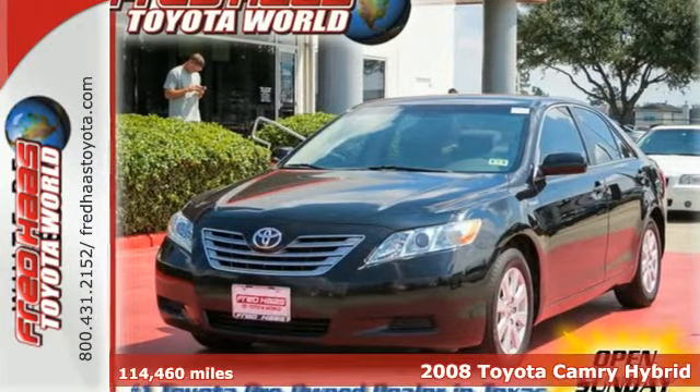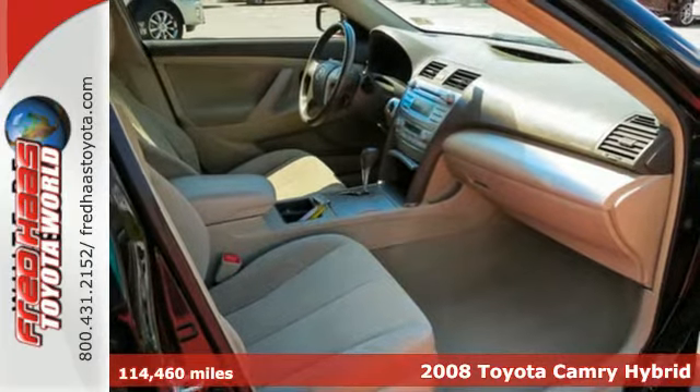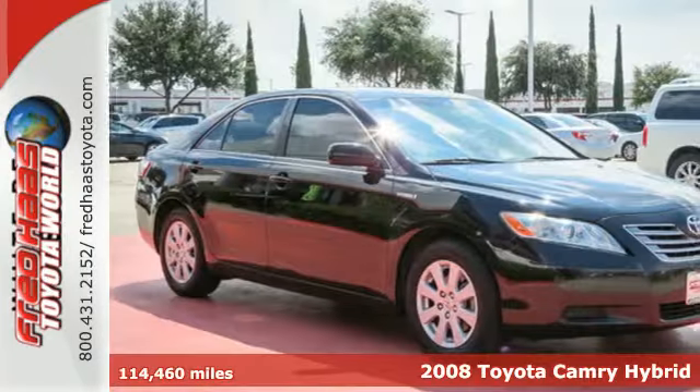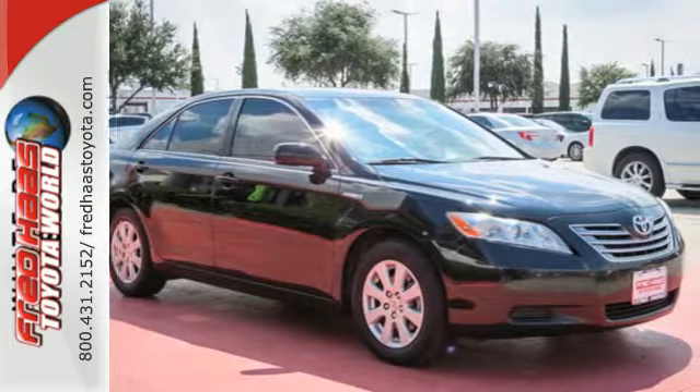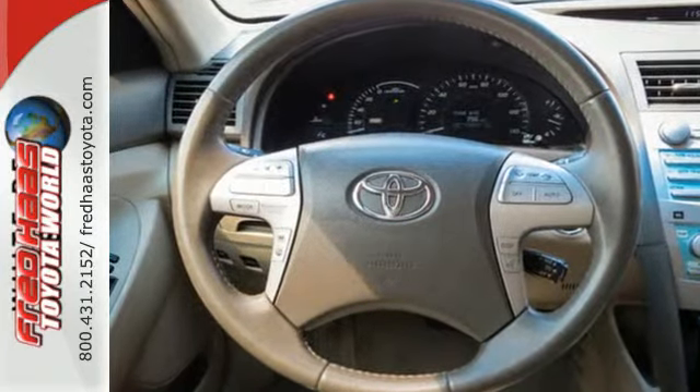Here's a 2008 Toyota Camry Hybrid. Traction control, variable power steering, power mirrors, steering wheel air conditioning controls, and 16-inch steel wheels are all standard in the economical and ever popular Camry Hybrid.